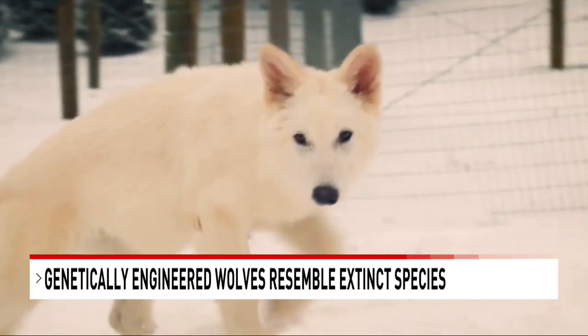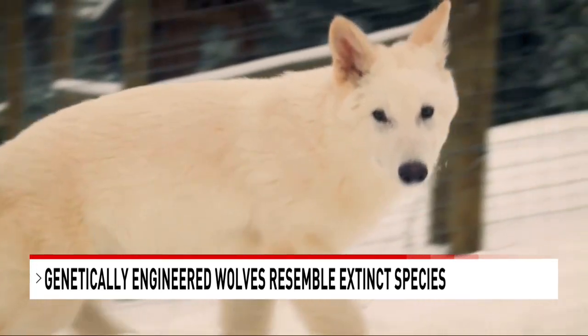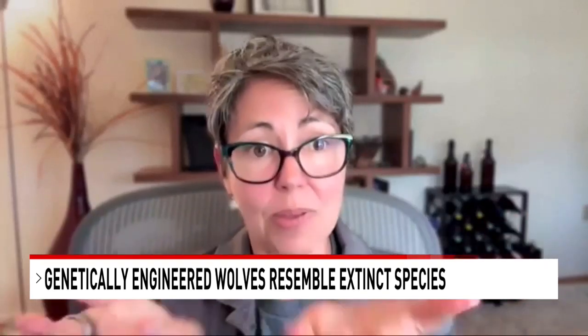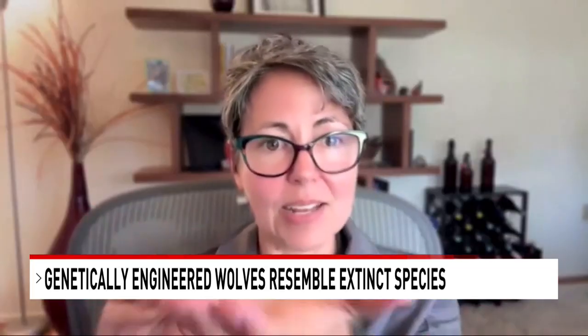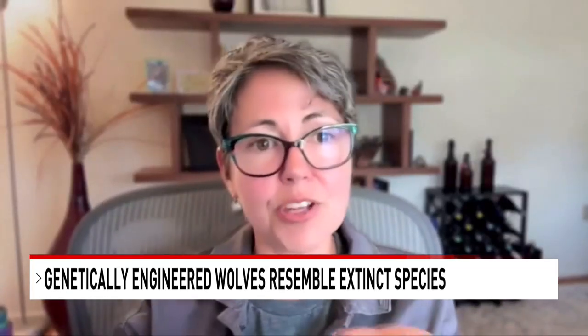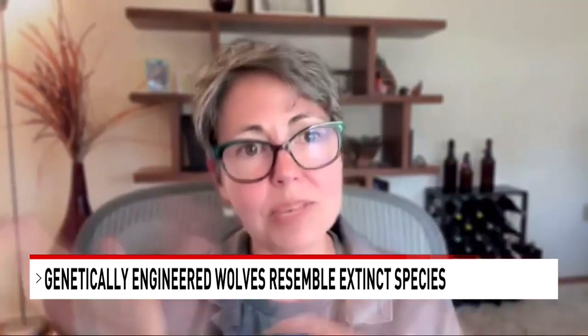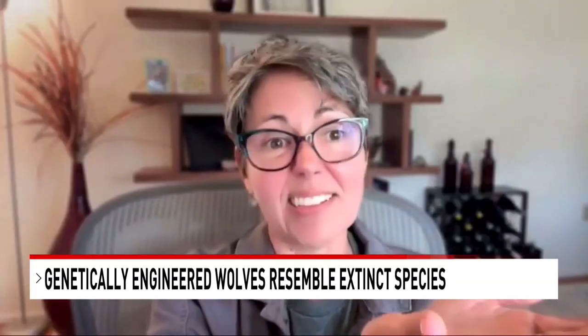Researchers say the process is similar to IVF, where you take hormones and it makes a lot of egg cells ripen at the same time, and then you fertilize them in a lab. But instead of fertilizing them, they take those ripe egg cells, remove the genetic material that would have come from the mother, and put in a whole cell that has both mom's and dad's genetic material — that's the edited cell.